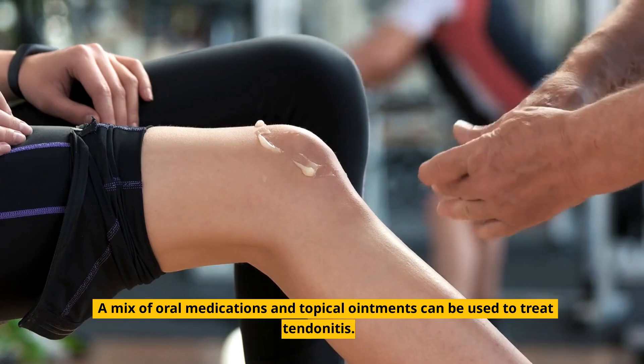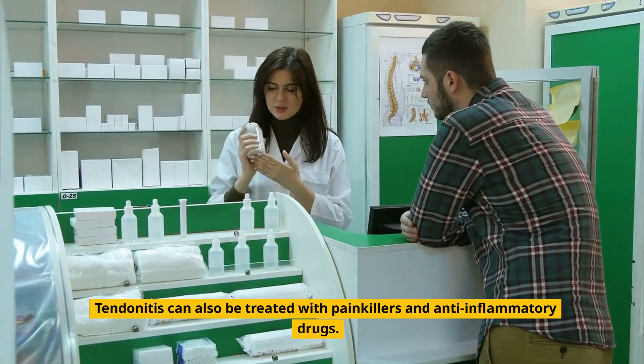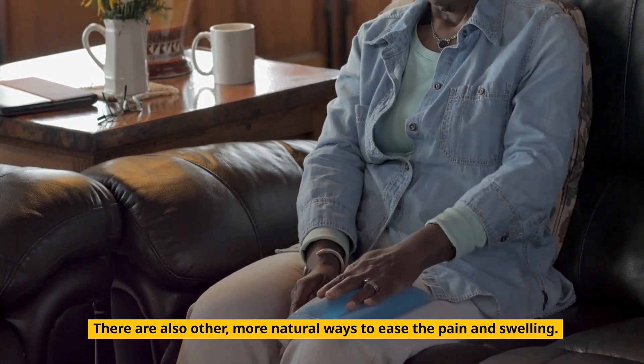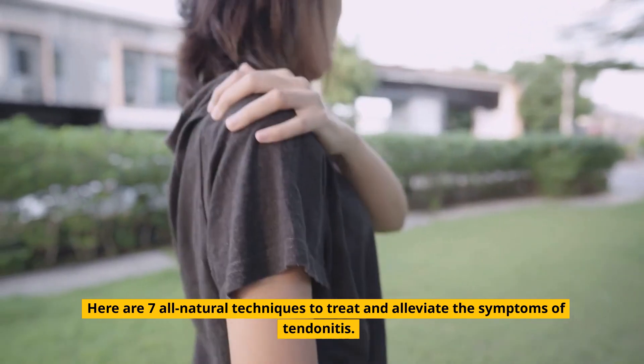A mix of oral medications and topical ointments can be used to treat tendinitis. Tendinitis can also be treated with painkillers and anti-inflammatory drugs. There are also other, more natural ways to ease the pain and swelling. Here are 7 all-natural techniques to treat and alleviate the symptoms of tendinitis.